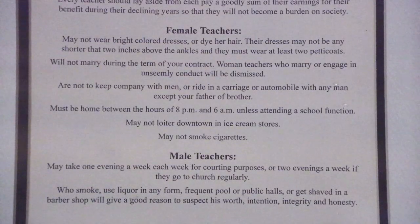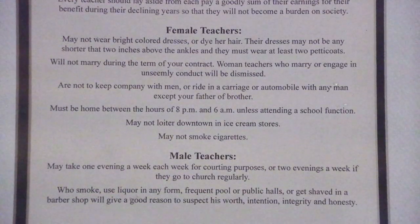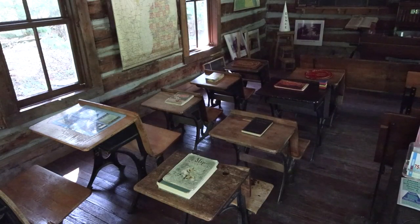There just wasn't enough support to keep the school going. Rules for the teachers in the 1900s hang as memorabilia, showcasing the dynamic that the schoolhouse had back in the day.